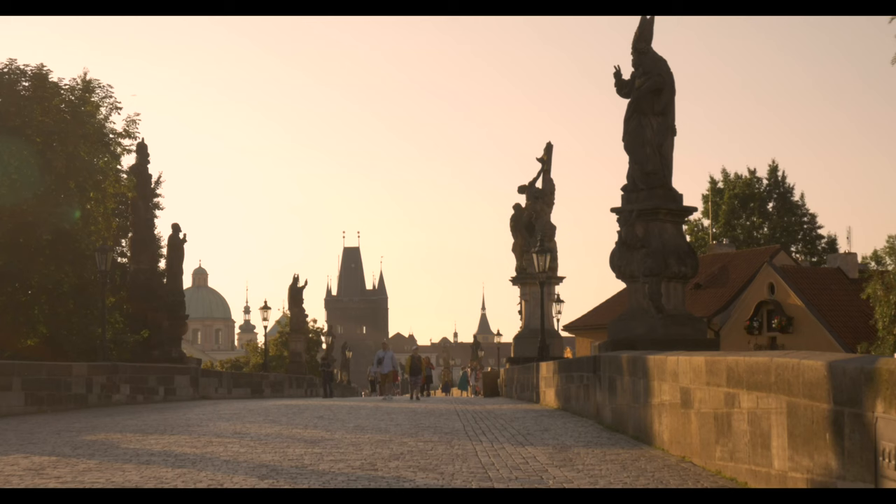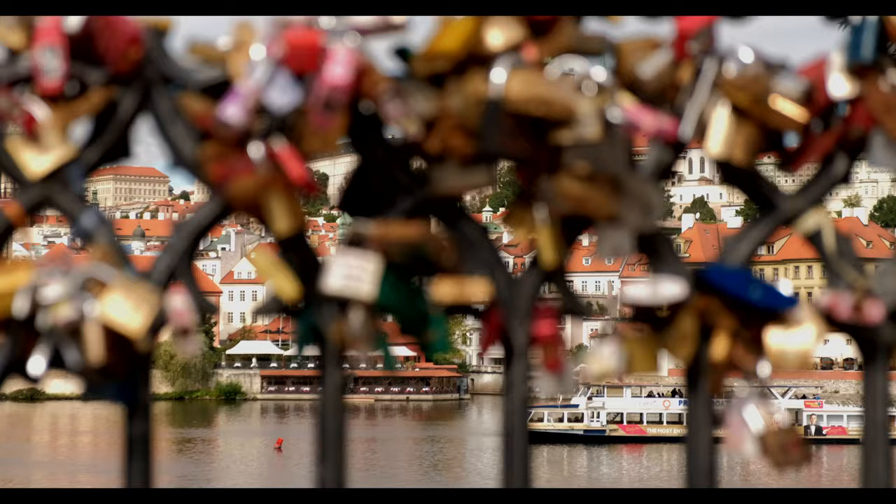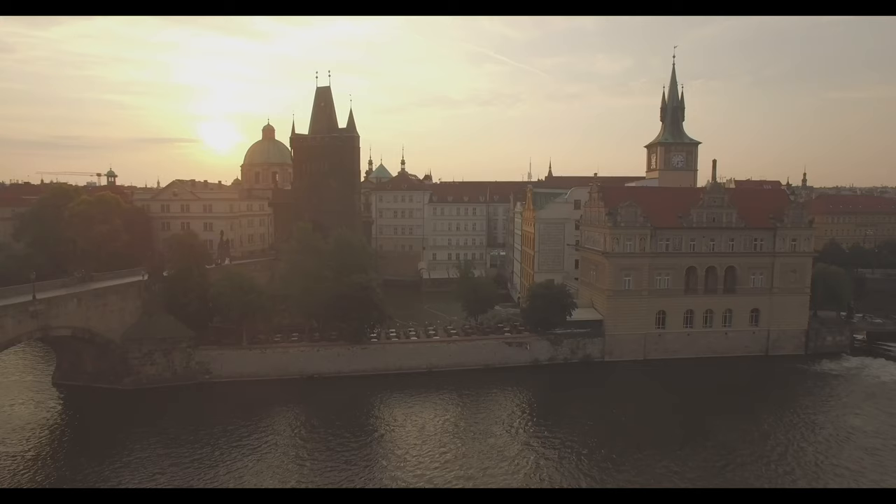Continuing with my guides to great cities to shoot travel images, today we're going to look at Prague. I've visited Prague on a number of occasions to shoot both stills and video, and each time it has left me wanting more. Stay tuned to the end for the best shot that I've ever taken of Prague.